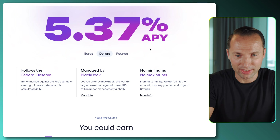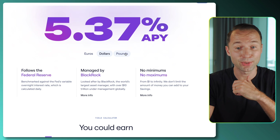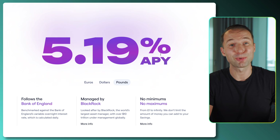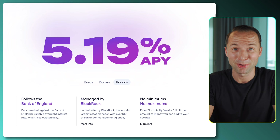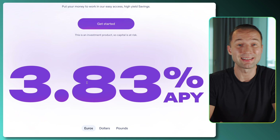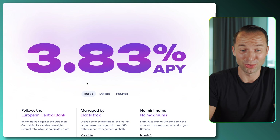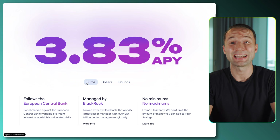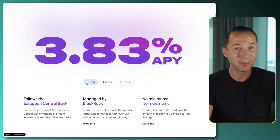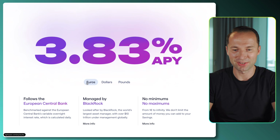That means if you leave it there for a whole year, that's obviously already taking compound interest into account. You can also change the currency — if you want to invest your pounds, you'll be earning up to 5.19% APY, so also really attractive. And for Europe, because interest rates in Europe are generally a little bit lower than in the US or UK, you can still get an amazing 3.83% APY, which is much more than the previous 3.25%.